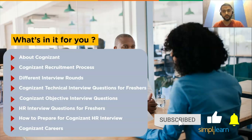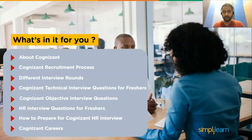Before we begin, make sure to subscribe to our YouTube channel and press the bell icon to never miss an update. So before moving ahead, let's understand about Cognizant.